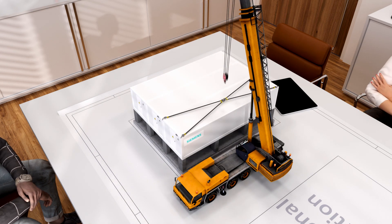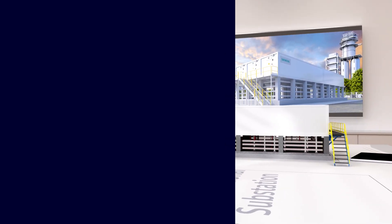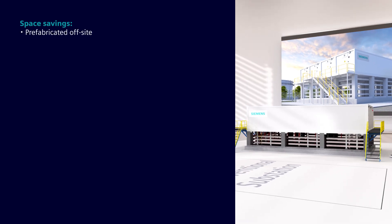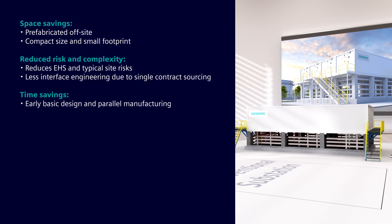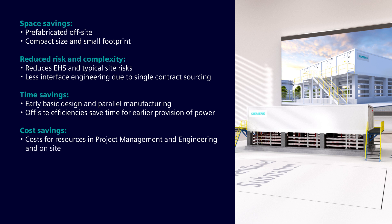Carmen, I feel a lot better now. Let me summarise the benefits for my boss. Space savings: prefabricated off-site, compact size and small footprint. Reduced risk and complexity: reduced EHS and typical site risks, less interface engineering due to single contract sourcing. Time savings: early basic design and parallel manufacturing, off-site efficiency saves time for earlier provision of power. Cost savings: costs for resources in project management and engineering and on-site, multi-land use and less civil work, digital IoT solutions reduce OPEX.